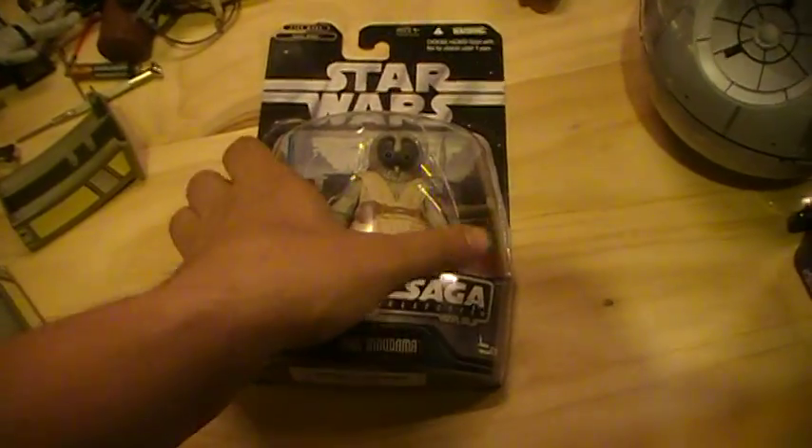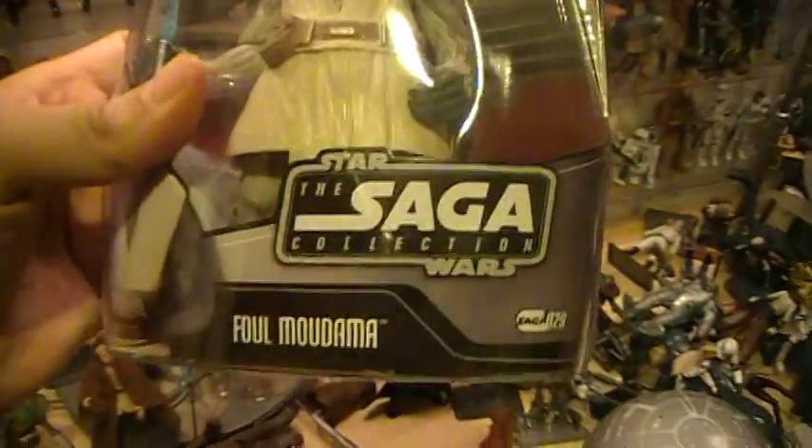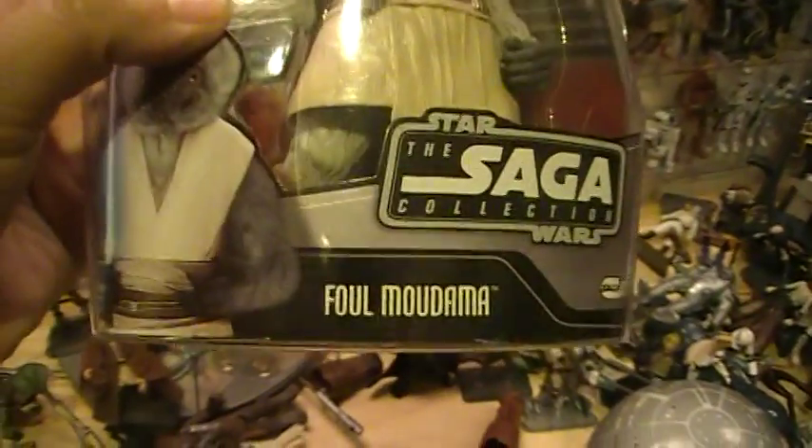This is the Closet Jedi here for another Star Wars action figure review. Today we'll be reviewing the Star Wars The Saga Collection Fal Muldana, Saga number 29.